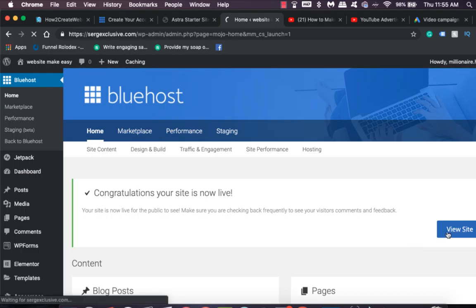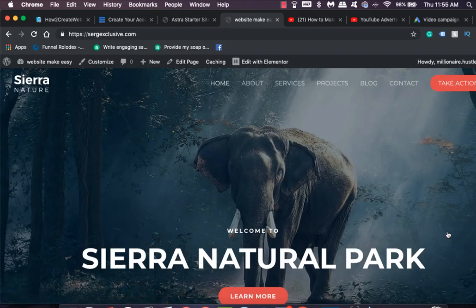Your site is now live and you can continue editing whatever you want — add posts, and more. The best part is no coding required. You can really create an amazing beautiful website within minutes. If you want a full tutorial going step by step, I have a link down below you can check out.